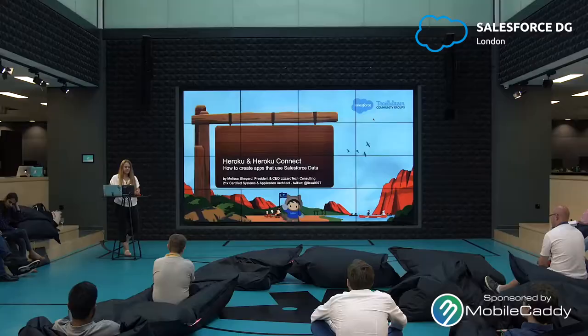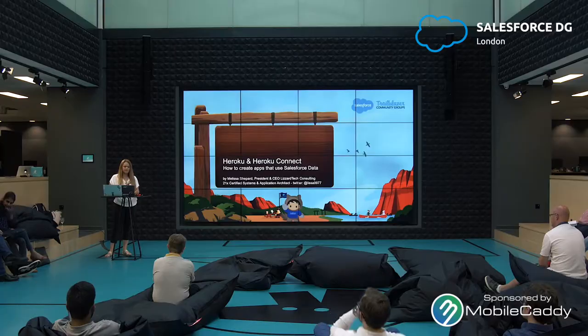I'm here to speak with you on Heroku and Heroku Connect. It's something that I've become more interested in over the past couple of years, getting more into architecture and integration. I've been into integration for years, but into other ways that we can deal with data and integration pertaining to Salesforce in particular.